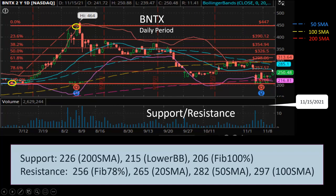And then the next level up will be $265, which is the 20-day simple moving average in the middle of the Bollinger Band. Then the next level up will be $282, the 50-day simple moving average. And then $297, the 100-day simple moving average.